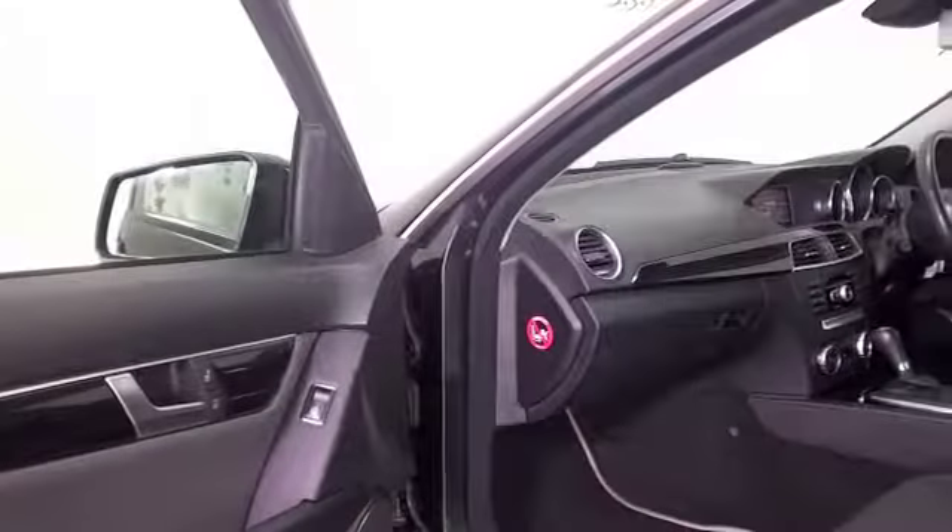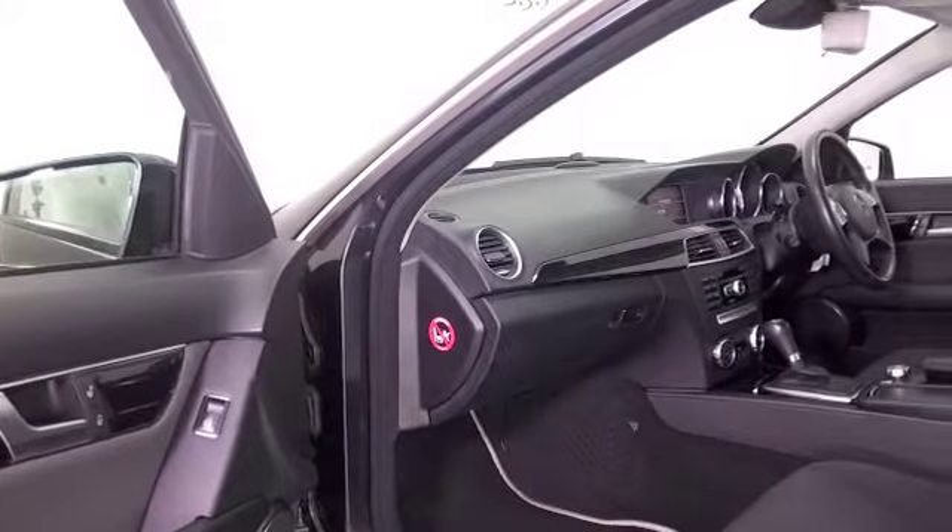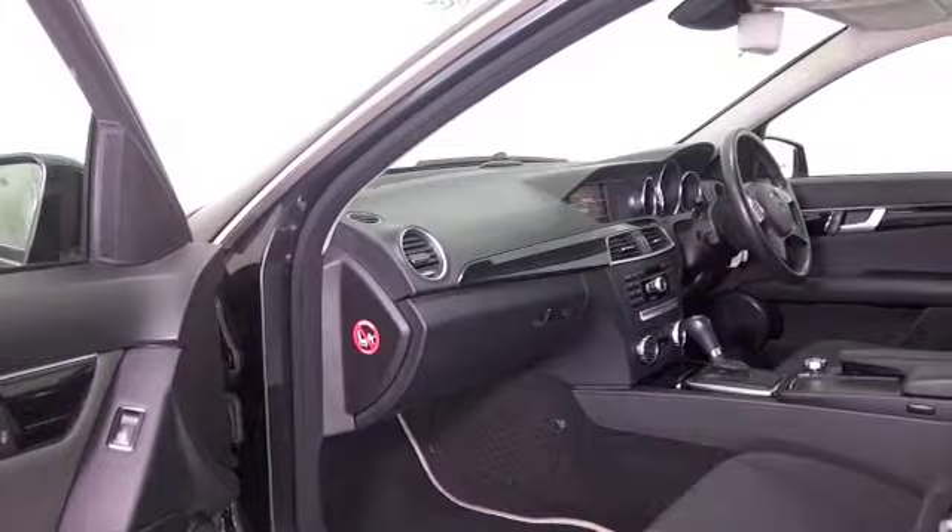Lovely interior, cloth seats, this has radio and CD player, Bluetooth and satellite navigation.